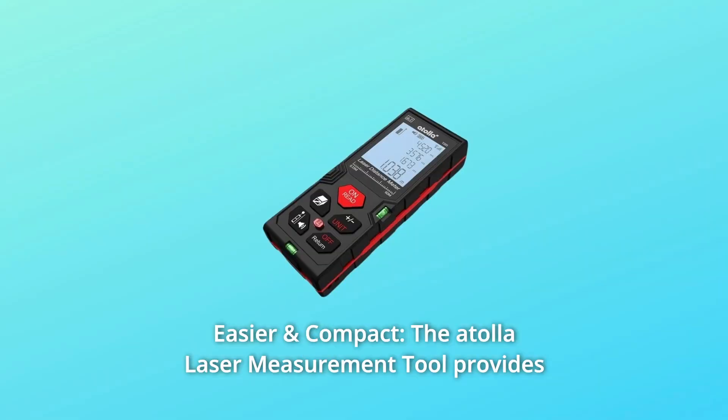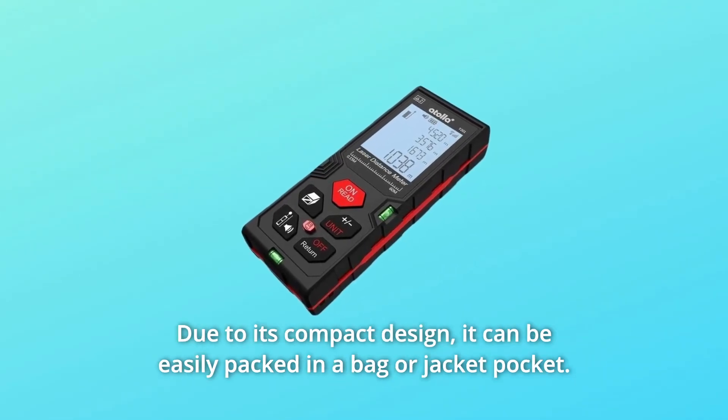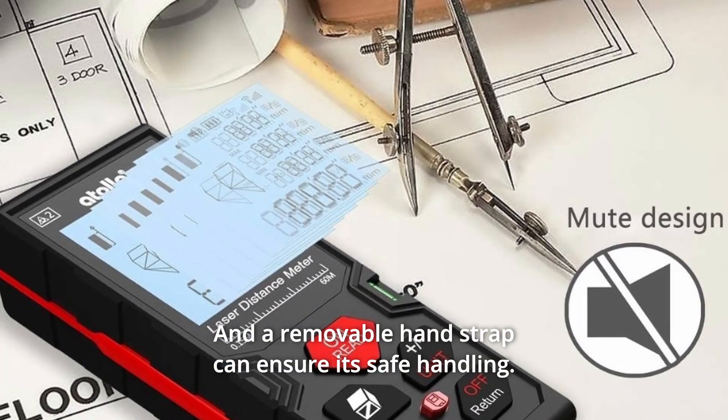Number 5: Easier and Compact. The Adela Laser Measurement Tool provides an easier and faster way to meet the needs of precise measurement, due to its compact design. It can be easily packed in a bag or jacket pocket, and a removable hand strap can ensure its safe handling.